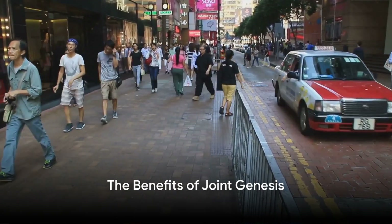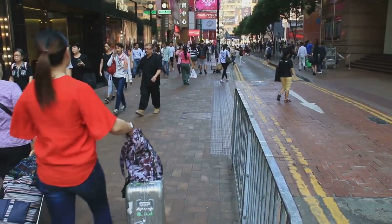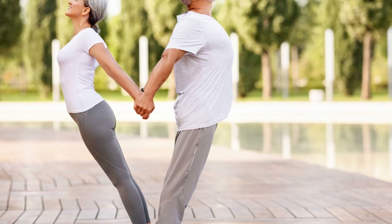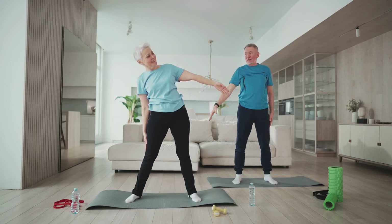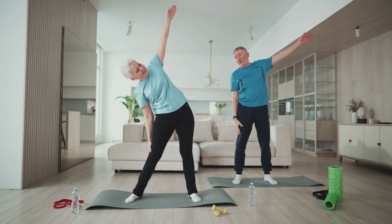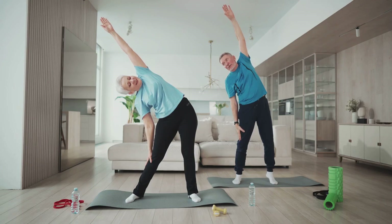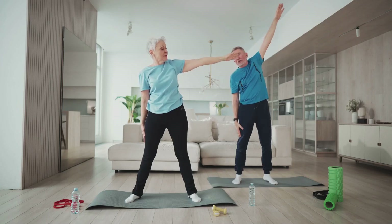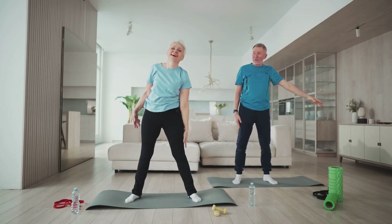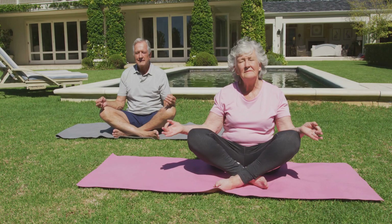We've talked about the unique ingredients in Joint Genesis, but what exactly does this mean for your joint health? Imagine being able to move freely without the nagging discomfort in your joints. Joint Genesis is a joint health formula designed to address the loss of hyaluronan as we age. Hyaluronan is a vital component of our joints, and its decrease over time is a key factor in age-related joint decay. Joint Genesis is formulated to multiply hyaluronan levels in the joints by a factor of 10 — it doesn't just patch up the issue, it gets to the root of the problem to promote joint comfort and improve physical function.